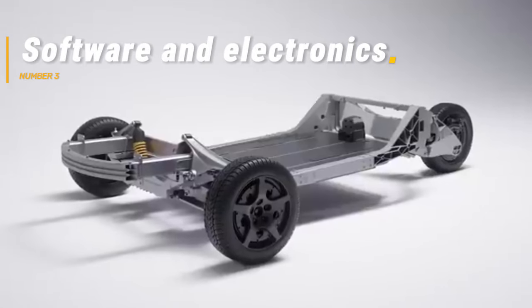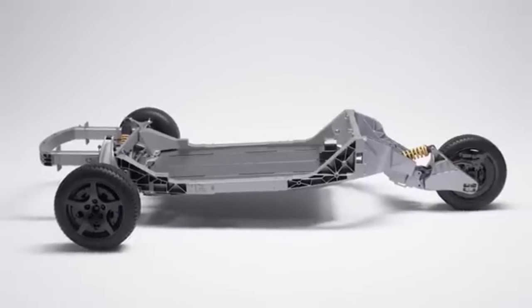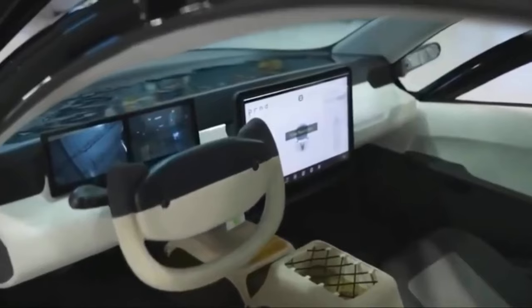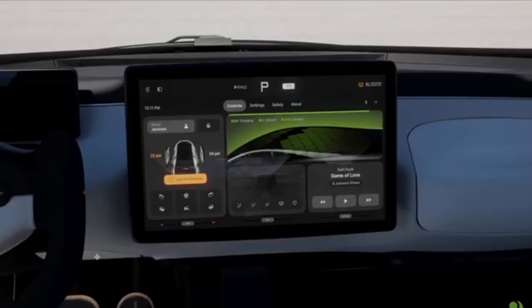Software and Electronics. The integration of advanced software and electronics is another area where Aptura has encountered obstacles. The vehicle's energy management system, autonomous driving features, and user interface must be seamlessly integrated and thoroughly tested. Any delays or issues in software development can lead to significant setbacks in the overall production schedule.